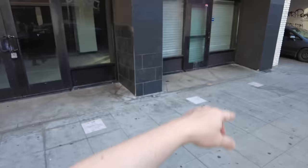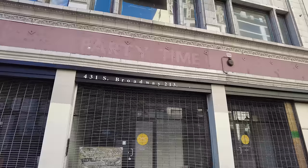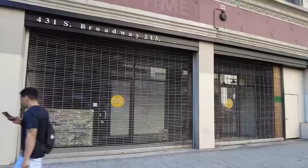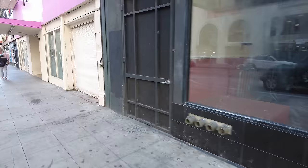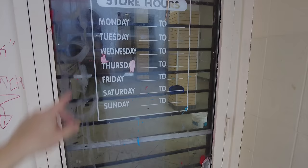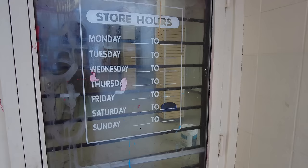Next door, same thing — available. So that makes this entire block all vacant. And right across the street, another place available. This one was called Party Time — now party time is over. Next to Party Time, another one, and next to that another one. All vacant retail spaces, really run down over here. Store hours: Monday through Sunday, nothing to nothing — it never opens again. Close now — 10,000 square feet of retail space available on Broadway.